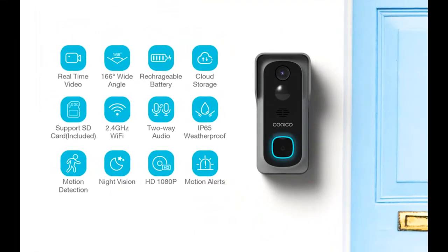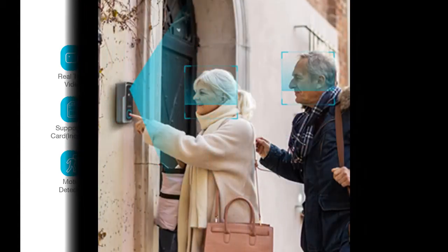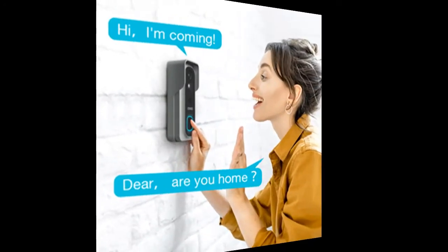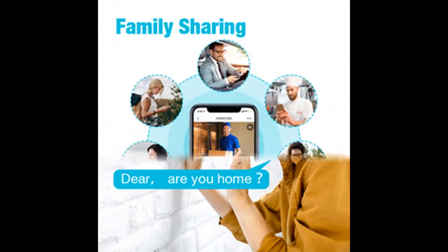The home security doorbell camera has a 166-degree wide view angle to protect your home in real time, 24 hours. It can quickly capture people in the detection range even at night with 1080p full HD technology and infrared night vision. The video doorbell connects with 2.4 gigahertz Wi-Fi — it does not support 5 gigahertz Wi-Fi.